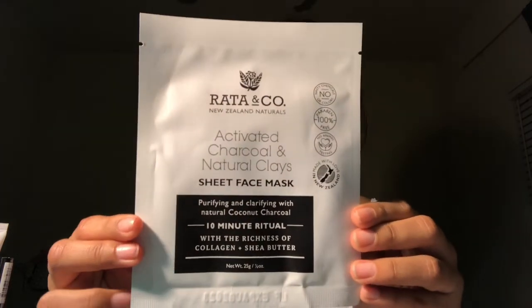I also have some sheet masks. This one has activated charcoal and natural clays, so it's supposed to cleanse your skin. It says purifying and clarifying with natural coconut charcoal — a 10-minute ritual with the richness of collagen plus shea butter. It says made with love in New Zealand.